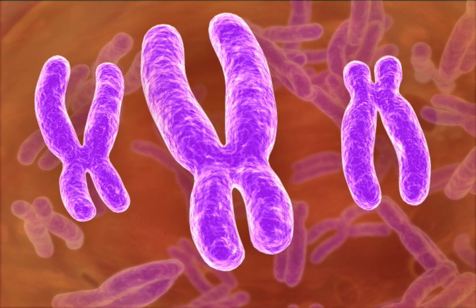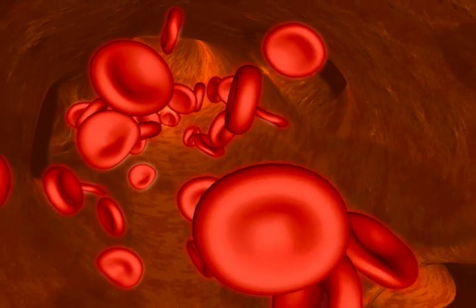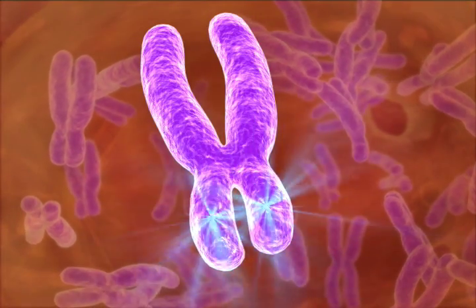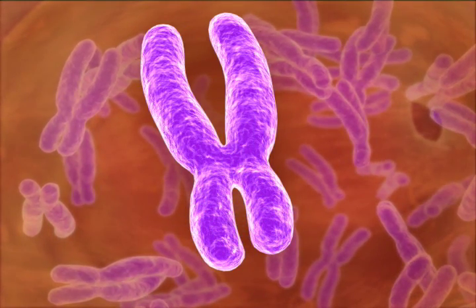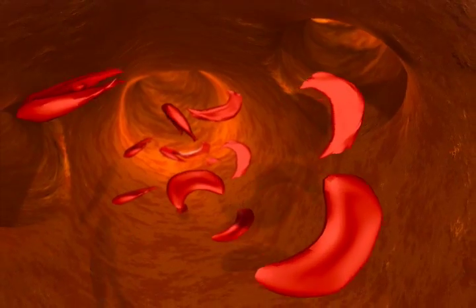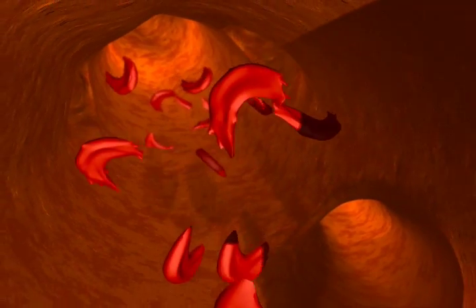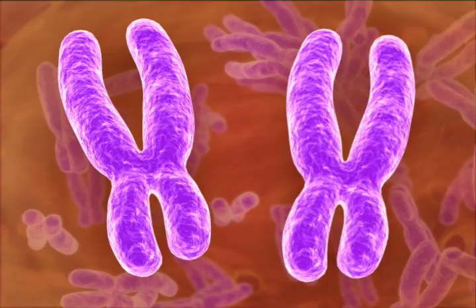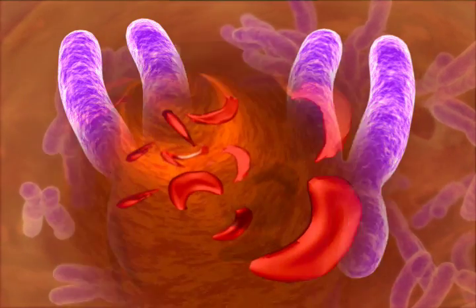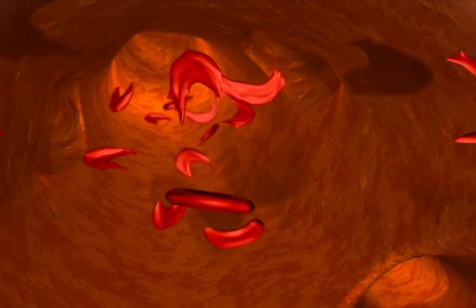In healthy red blood cells, where the gene is spelled correctly, the shape of the red blood cells that carry oxygen is round. In sickle cell anemia, however, the gene that makes a key protein in red blood cells has a misspelling that sometimes changes the shape of the cell into a crescent — hence the name sickle cell anemia. These cells can't carry as much oxygen. If a person inherits misspelled genes from both parents, many of the blood cells produced are sickle-shaped.